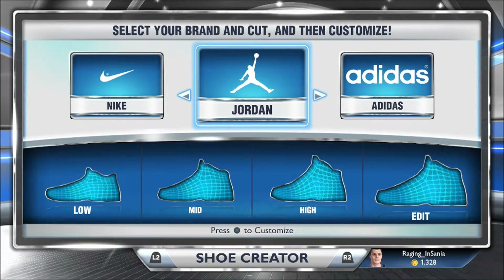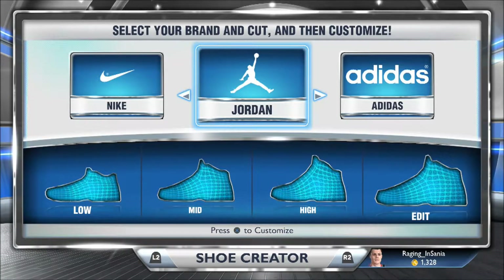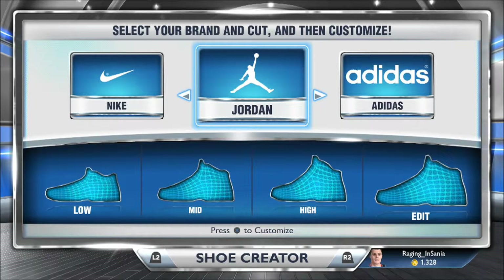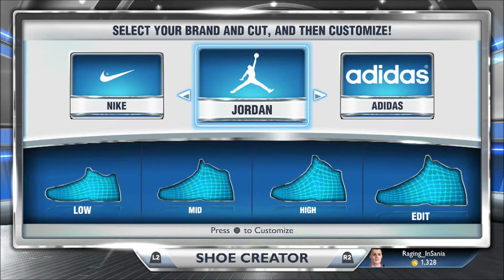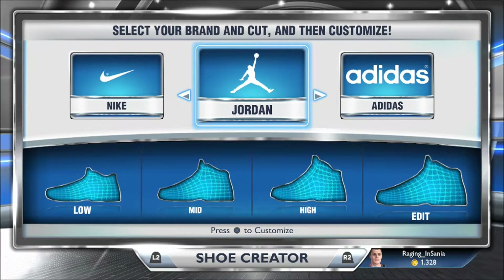Ladies and gentlemen, what's up? It's your boy Raging Insani and I'm bringing you a quick little video yet again. I know I've been bringing out the quick little videos on 2K lately, but I find it fun. I like putting my editing skills to the test and I think they're pretty good videos. This is a video about my favorite Jordans of all time and how I customized them into NBA 2K14.